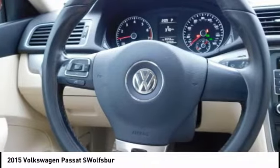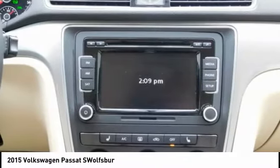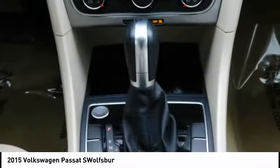Steering wheel audio controls and push button start. Drive away with a great deal on this vehicle. Call or stop in today.